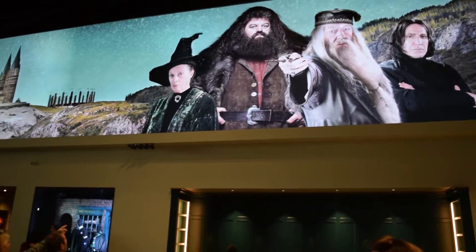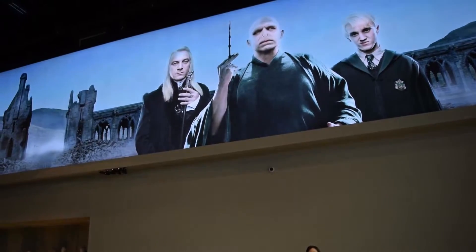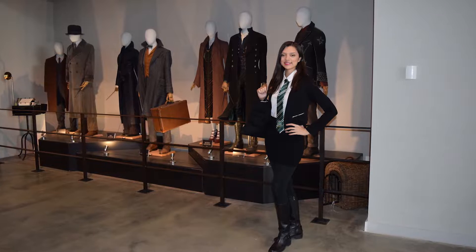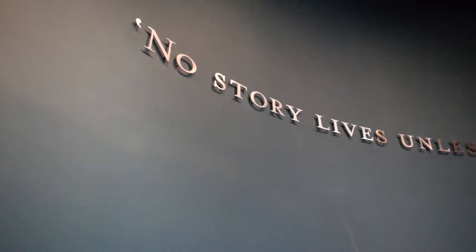Once inside, you get a glimpse of some of your favorite characters, including the Hungarian Horntail from the Goblet of Fire. Voldemort and the Malfoys are also here to greet you. Just a few steps away you can see costumes from Fantastic Beasts and Where to Find Them. There is a second line inside to enter the first soundstage, but again it moves really quickly and there are all kinds of neat things to see while you wait.